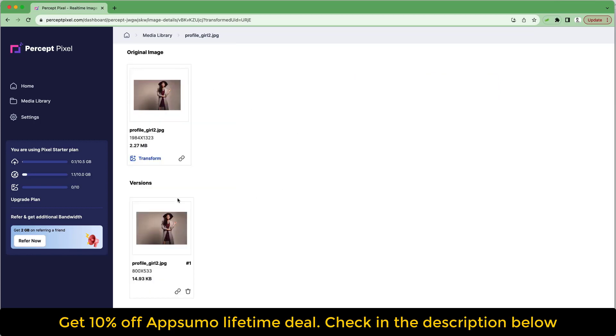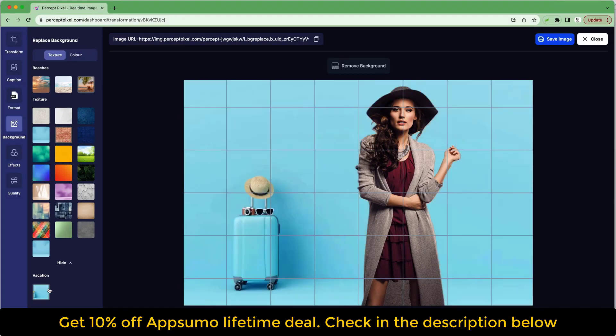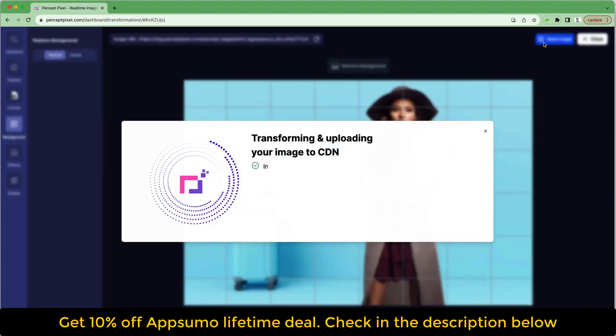Alright, I'm going to slow down so you can click that Buy Now button already. Not ready yet? No worries. I've got loads more to show you.